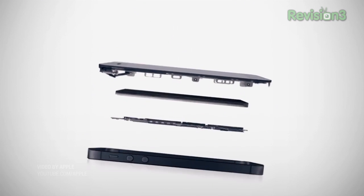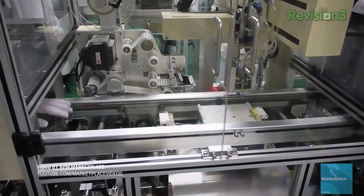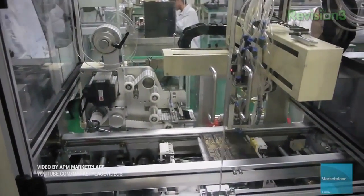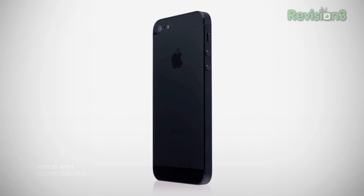Sharp is reportedly getting ready to begin iPhone 5s display production next month. Japan Display and LG are also expected to produce screens for Apple's next-gen iPhone. A Taiwanese news outlet noted that Sharp's Kameyama plant, where production is scheduled to take place, has seen a huge drop-off due to lack of demand. When operating at full steam, the plant can manufacture 600 million display units per month. Apple's iPhone 5s is expected to launch in the fall, so if production starts in June, we might see it around September or October.